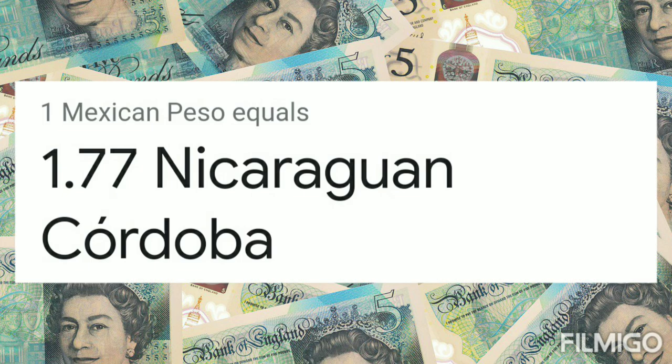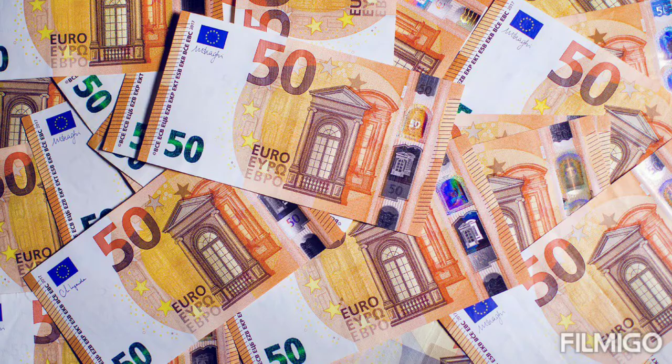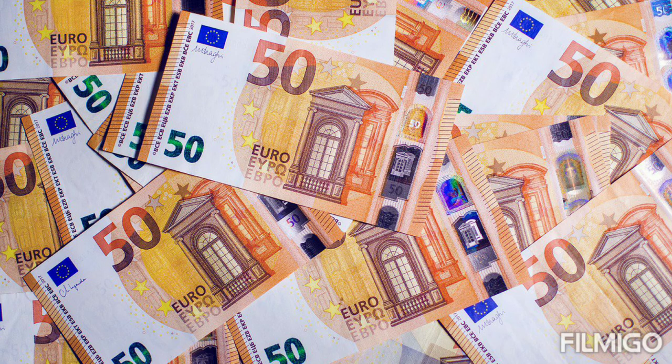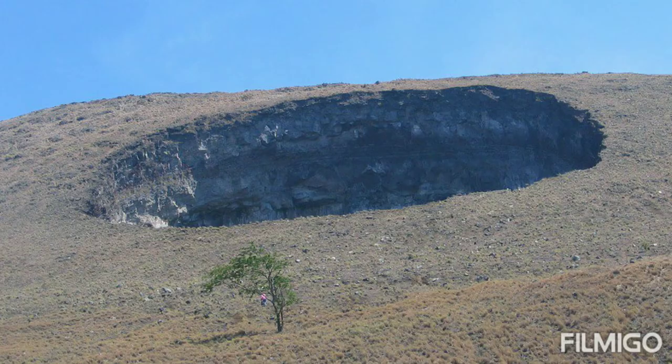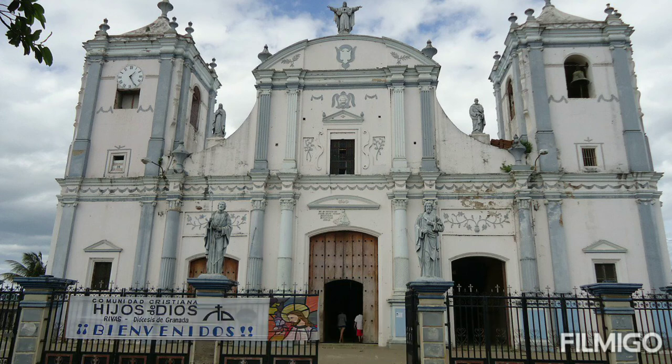1 Mexican peso equals 1.77 Nicaraguan Córdoba. 1 Guatemalan Quetzal equals 4.67 Nicaraguan Córdoba. 1 East Caribbean dollar equals 13.21 Córdoba. Today's euro, pound, and dollar exchange rate in Nicaragua currency Córdoba — thanks for watching, subscribe for more new videos.